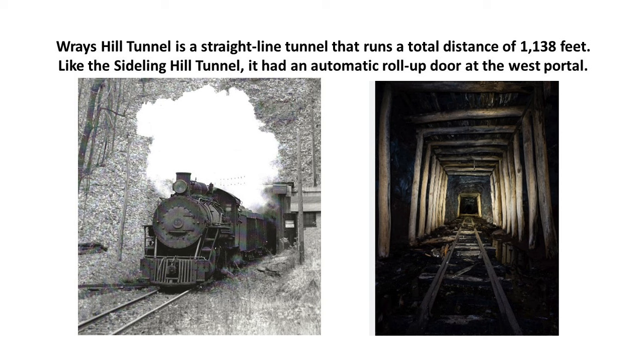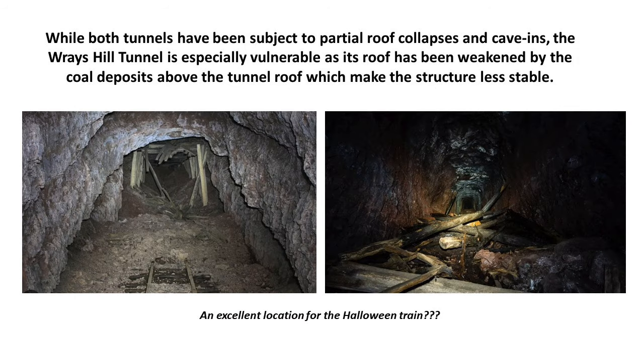The single greatest obstacle to restoring the entire EBTR is Rays Hill Tunnel — a straight-line tunnel running a total distance of 1,138 feet. Like Sidling Hill Tunnel, it had an automatic roll-up door at the west portal. While both tunnels have been subject to partial roof collapses and cave-ins, Rays Hill Tunnel is especially vulnerable because its roof has been weakened by coal deposits above — coal being a softer rock, making the structure less stable. Drones were able to fly through, but significant work will be required.